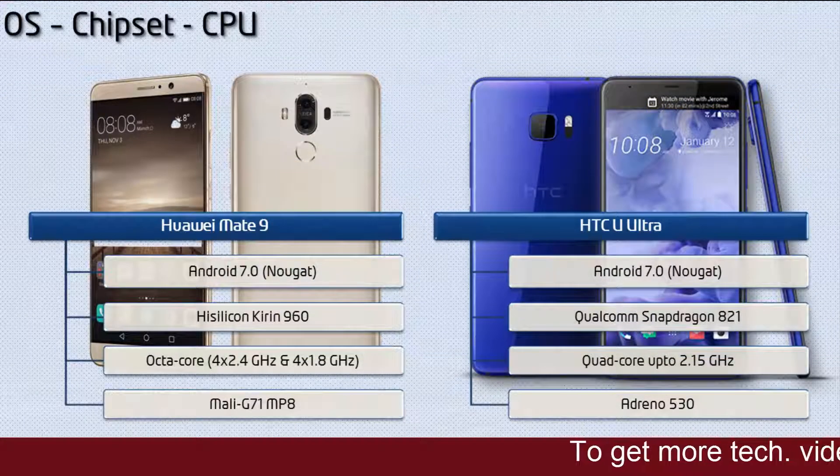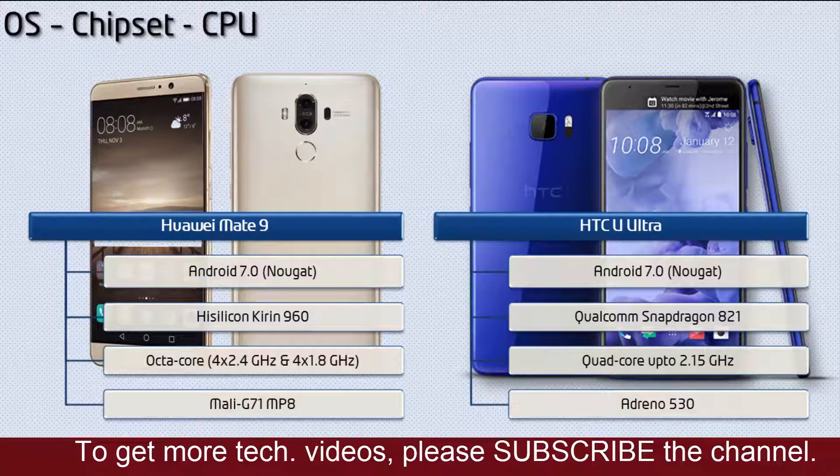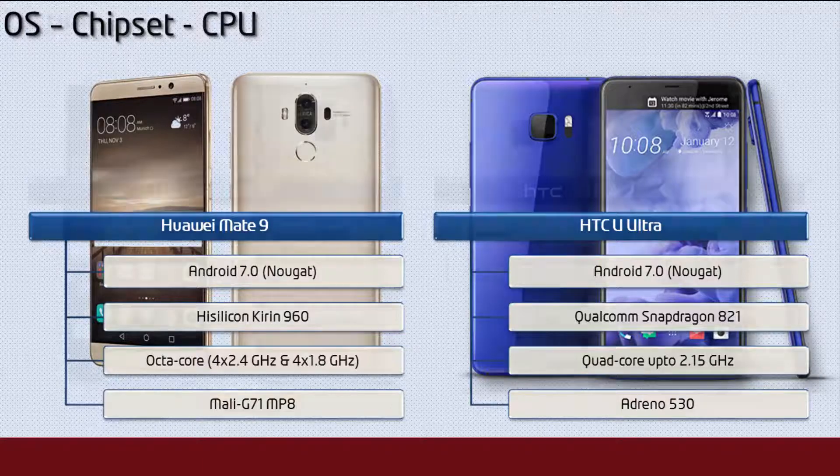The Mate 9 works on Android 7.0 Nougat and it is powered by HiSilicon Kirin 960 processor with octa-core and GPU Mali G71 MP8. Whereas the HTC U Ultra works on Android 7.0 Nougat and it is powered by Qualcomm Snapdragon 821 processor with octa-core 2.15 GHz and GPU Adreno 530.